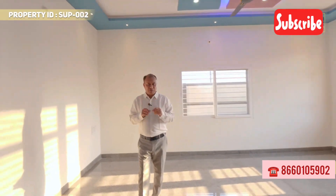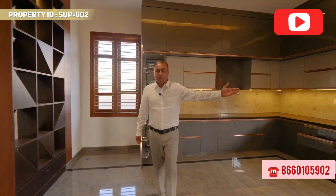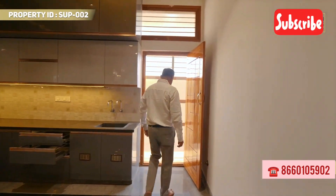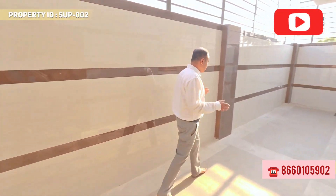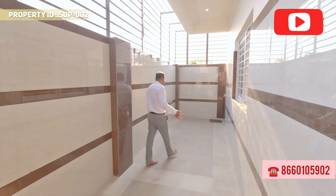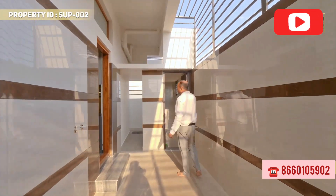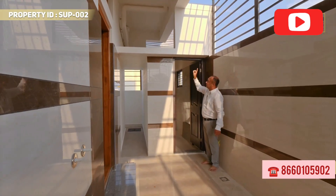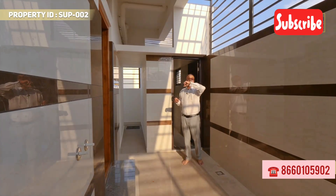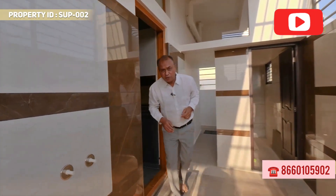Now we will go to the first floor. Please follow me. I will show you the back side utility area of the property — this is the utility area with a washing machine. The back side has iron safety grills installed.